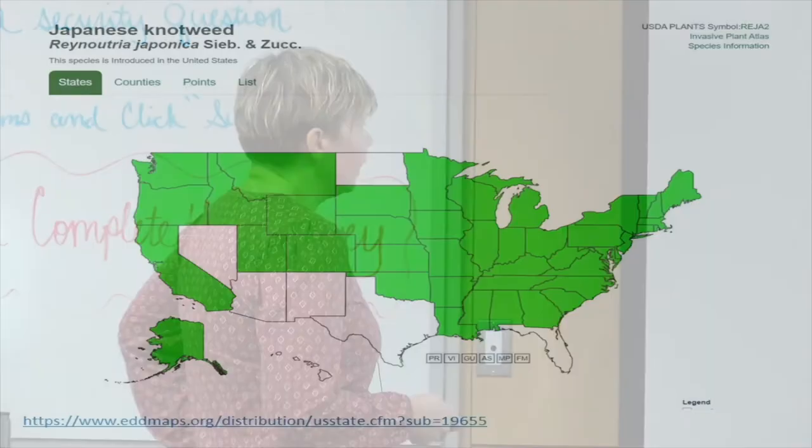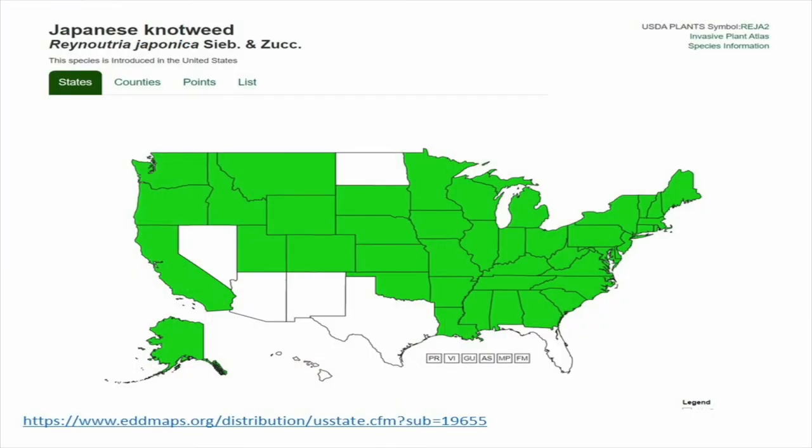When we look at their distribution, they are almost everywhere in the US. When we look at the finer distribution, you can see that Michigan is very heavily impacted. This is Japanese knotweed distribution, and the eastern United States is very heavily impacted. And that's where they are at the forefront of biological control.